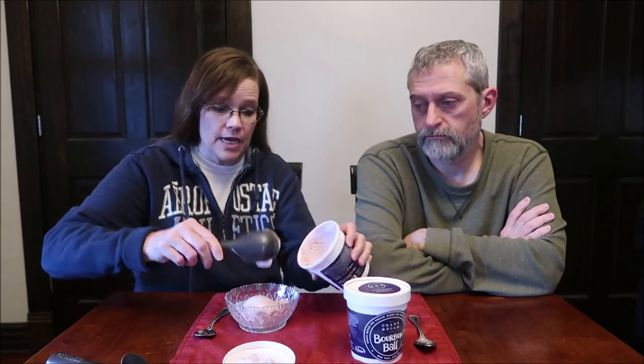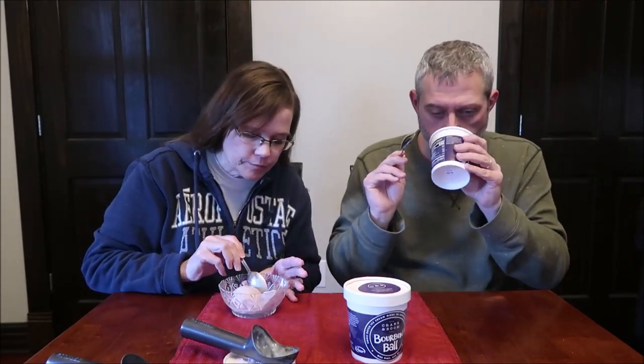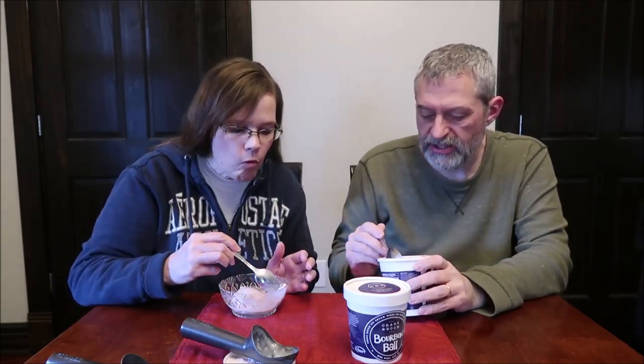We've had this sitting out for about 10 minutes and that looks like it was the perfect time. Do you smell the buttermilk? When you opened it I could smell it. It's a very light lavender color and it has immediately started melting. I don't really get the buttermilk smell now — it must have been my imagination.